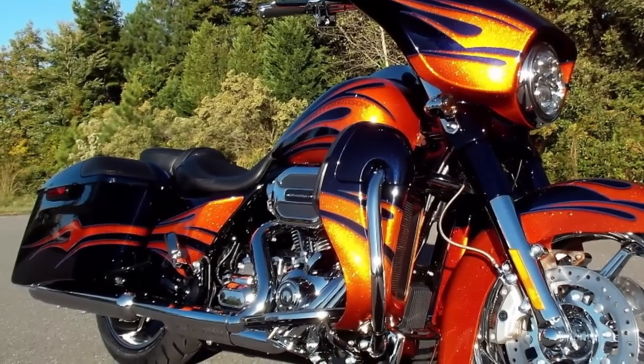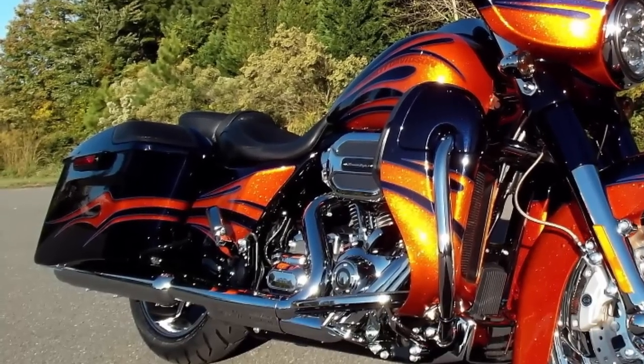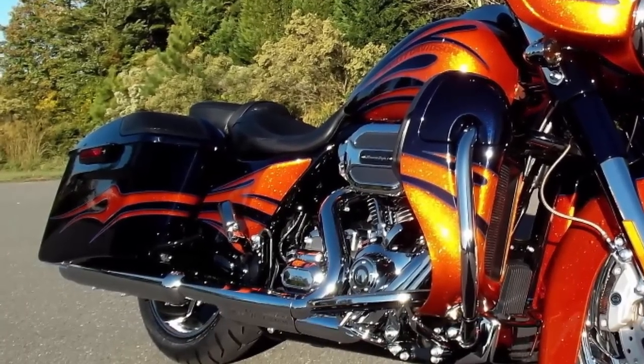This amazing hot rod bagger is decked out fender to fender with premium sound, endless custom details, amazing power, and mind-blowing paint.